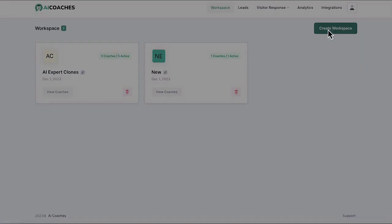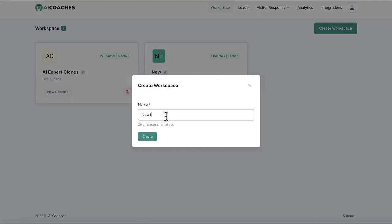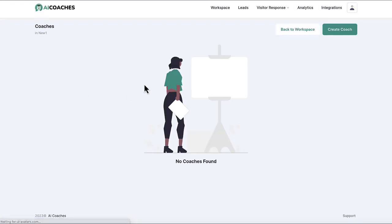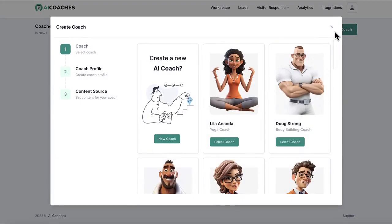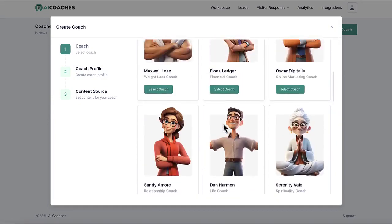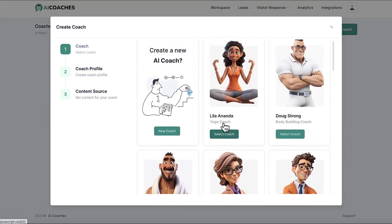Okay, so to get started, create a workspace for your business or a client's business and add a new AI coach to it to start generating revenue. Click Create Coach and choose to create a custom AI avatar chatbot from scratch or select from lots of already-done-for-you AI coaches pre-trained in popular niches like weight loss, relationships, and more.